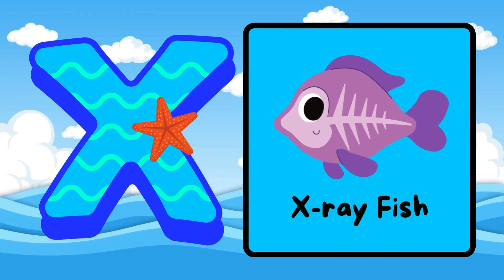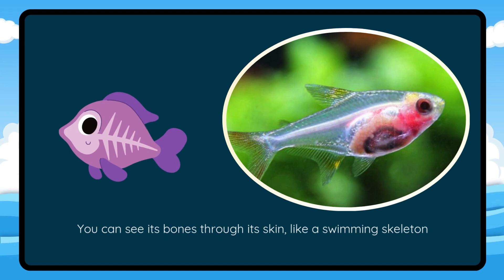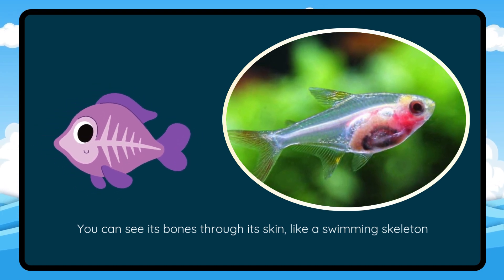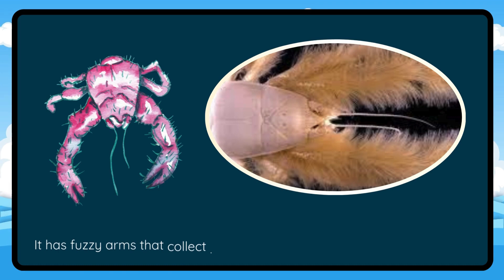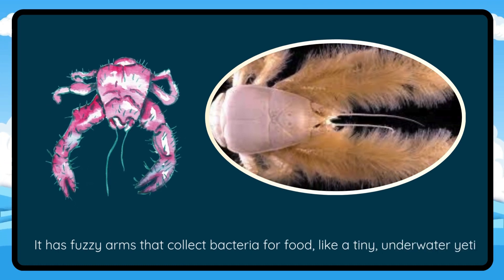X is for X-ray Fish. You can see its bones through its skin, like a swimming skeleton. Y is for Yeti Crab. It has fuzzy arms that collect bacteria for food, like a tiny underwater Yeti.